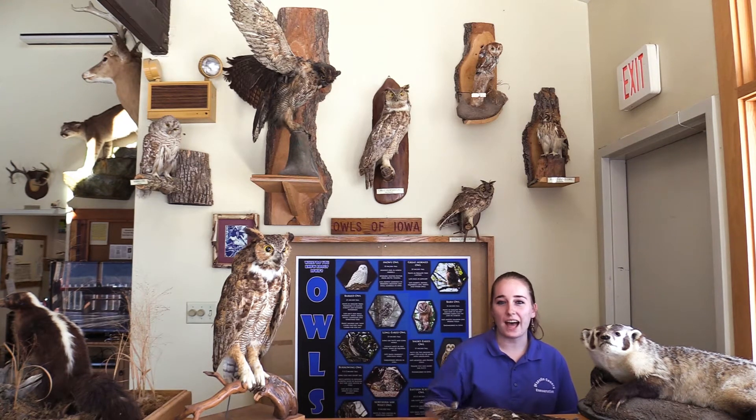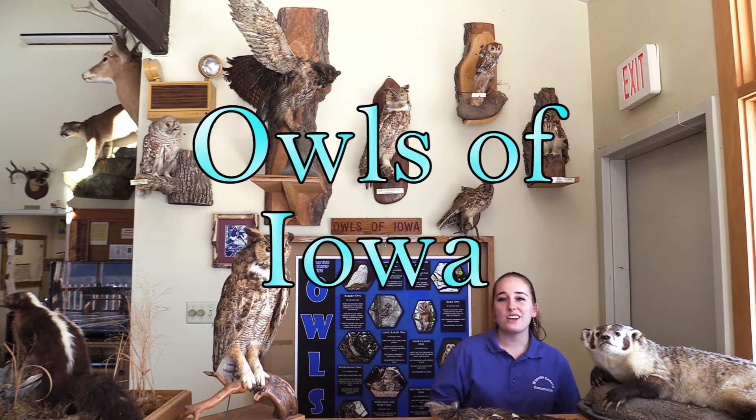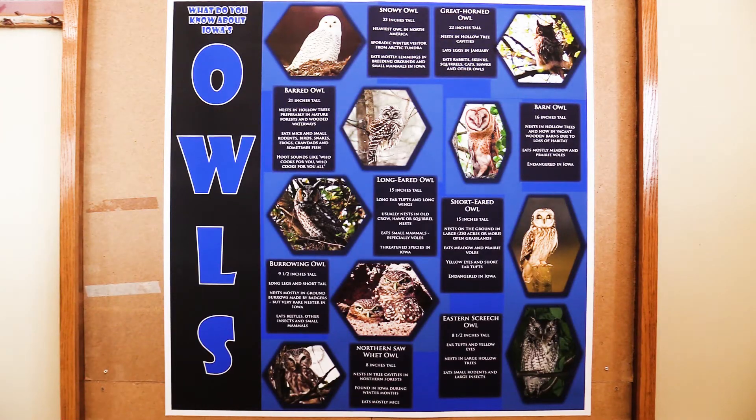Hey everyone, welcome back. I am Naturalist Faith. We're here again at Pioneer Ridge Nature Center. Today we have another fun topic to talk about. We're going to talk about the owls of Iowa and who lives here. But first, let's discuss characteristics of owls.